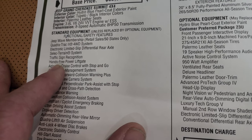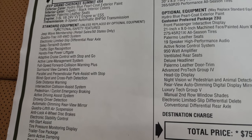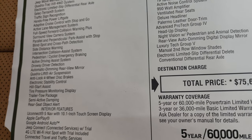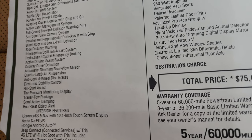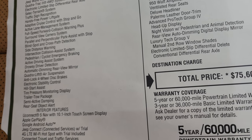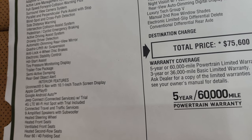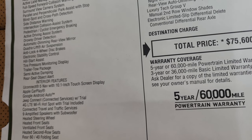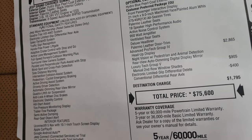Standard equipment includes select terrain system, traffic sign recognition, hands-free power liftgate, adaptive cruise control, active lane management, full-speed collision warning plus, surround view camera system, parallel and perpendicular park assist, blind spot and cross-path detection, side distance warning, intersection collision assist system, pedestrian and cyclist emergency braking, active driving assist system, drowsy driver detection, automatic dimming rear view mirror, QuadraLift air suspension, anti-lock four-wheel disc brakes, electronic stability control, hill start assist, tire pressure monitoring display, trailer tow package, semi-active damping, and rear seat object alert.